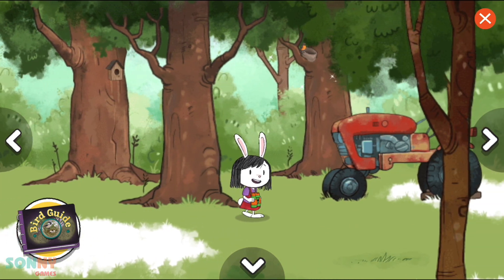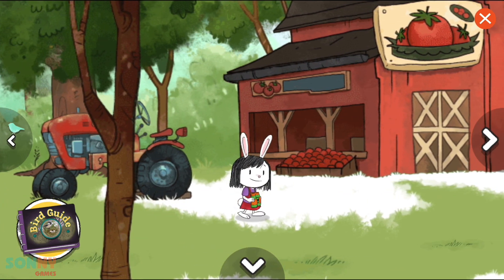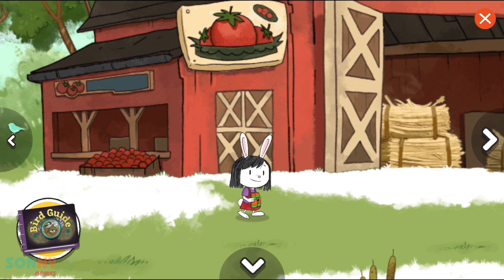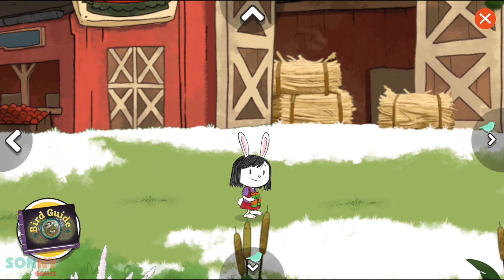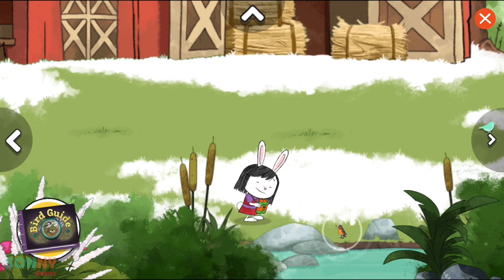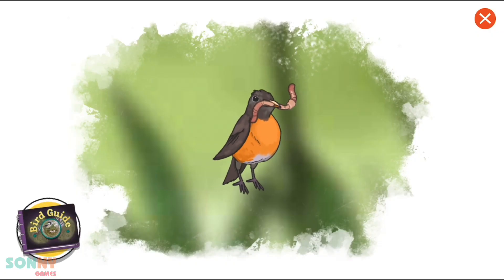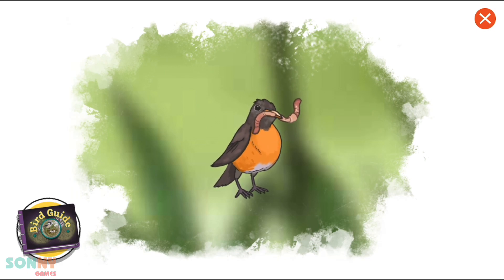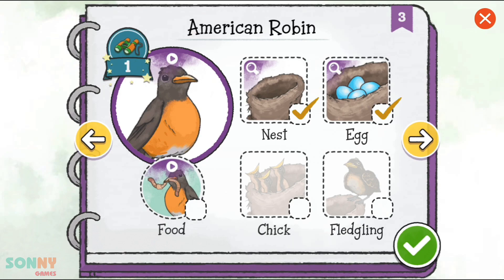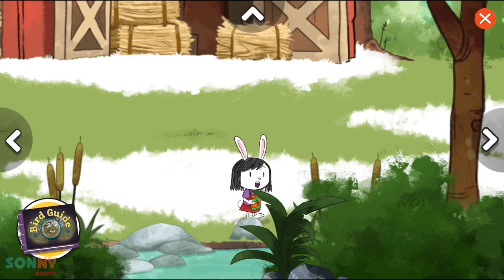We found a bird. Let's take a closer look. We found a bird. Oh, look. A bird is feeding. We have spotted this bird feeding. Let's check it off. We found a bird.